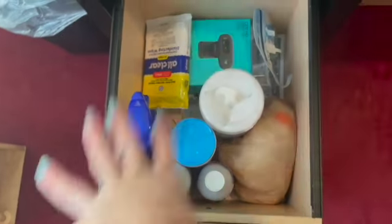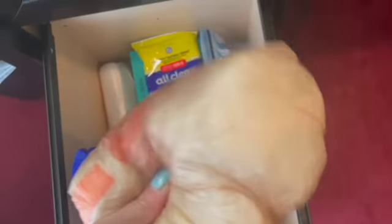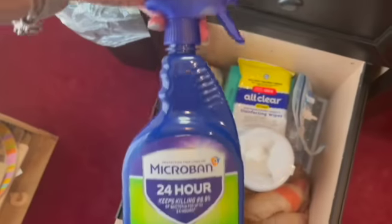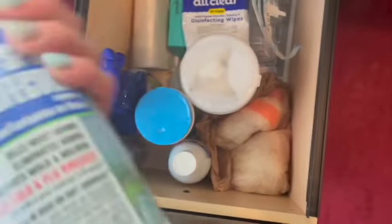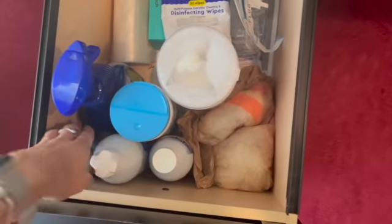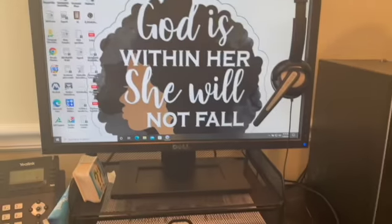Over here I have my cleaning stuff — my Lysol wipes, some more wipes, trash bags, my little air freshener thing. I have this to wipe off my chairs and carpet freshener.